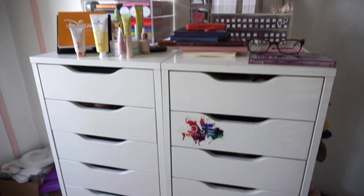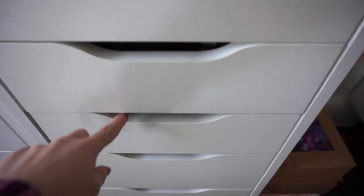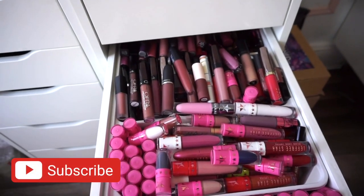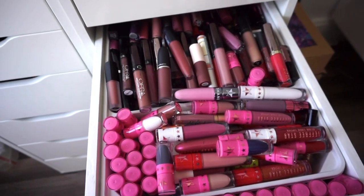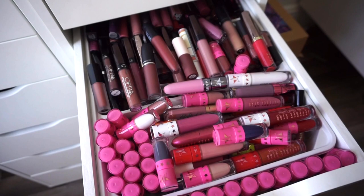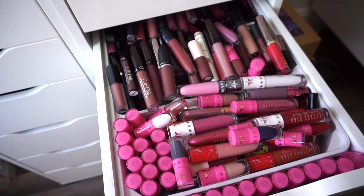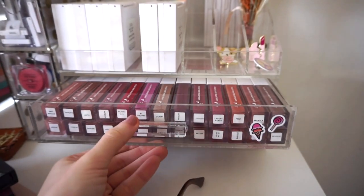Let's get started with my liquid lipstick declutter video. I have liquid lipsticks on my shelves and my full collection, but for this video I'm just going to focus on what is in this drawer. Everything else will probably be in a different video, but I definitely want to tackle this for today.